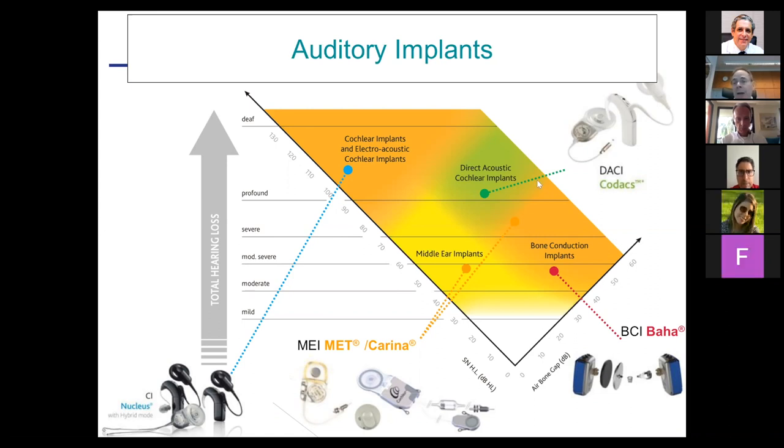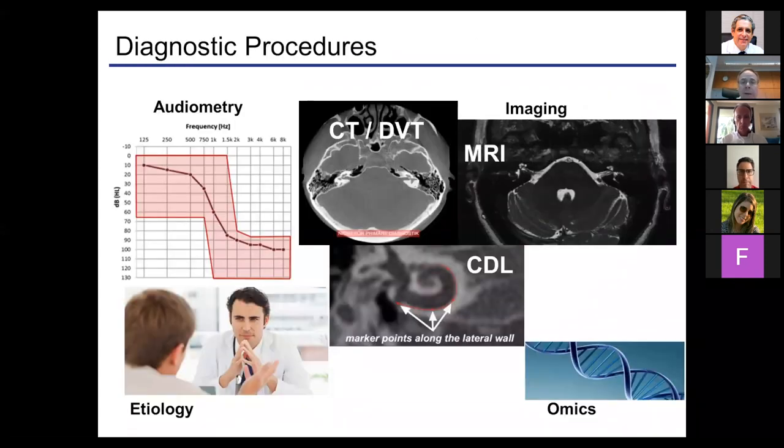Unfortunately, not all solutions that were on the market are still available. For instance, the DACS device has been withdrawn and also the Carina has been withdrawn, so we probably have some gaps, especially in the area of mixed hearing loss with mild to moderate sensorineural component between bone conduction devices and the cochlear implant. We cannot really cover the whole field anymore due to these product withdrawals, mainly for economic reasons.